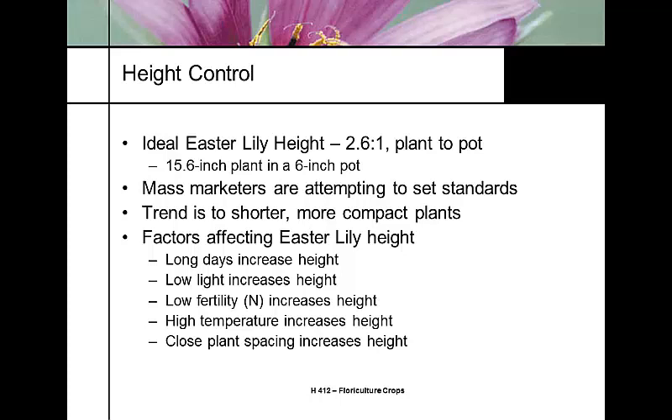Growing under long days, low light, poor fertility, high temperatures, and close spacing all produce taller plants. All of these factors combined will push plants away from the target height goal, so quite often height must be managed with plant growth regulators.